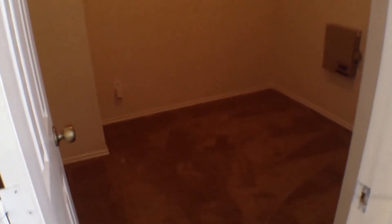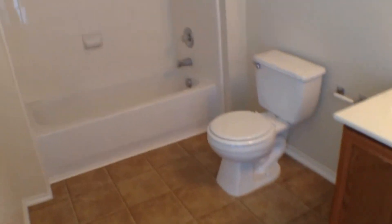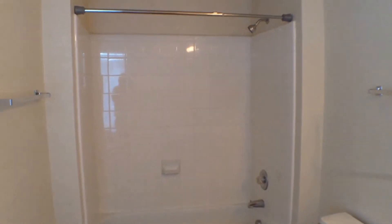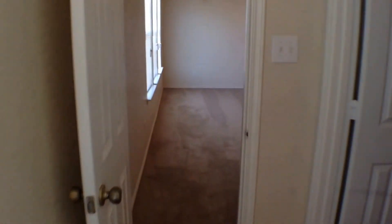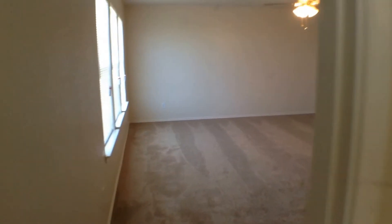Now let's take a look inside the master bathroom. It has vinyl flooring, a large walk-in closet right at the entry to the bathroom, a vanity with mirror, and ceramic tile tub shower surround. This concludes our video of 1214 Range Finder.